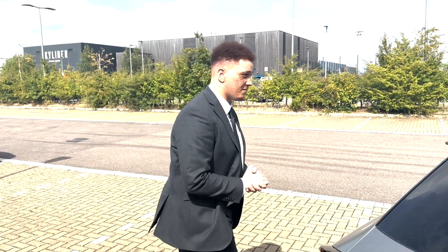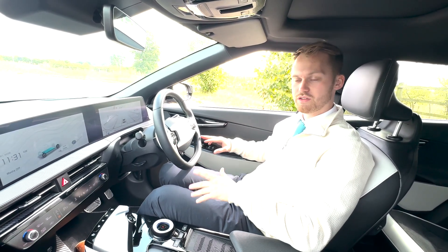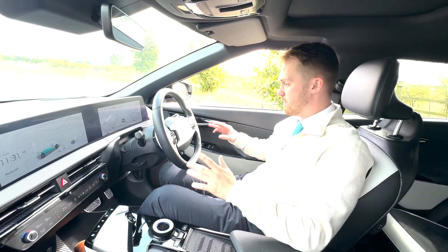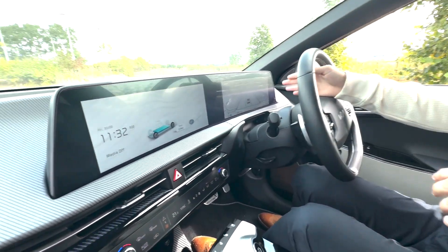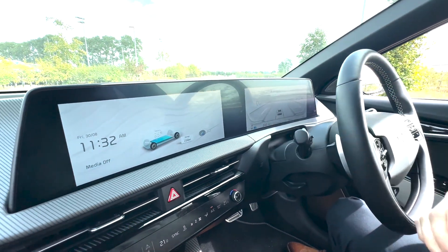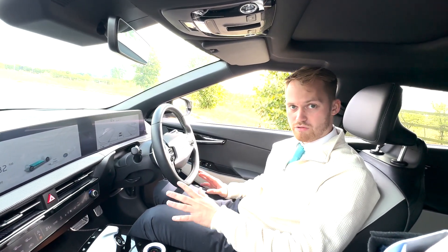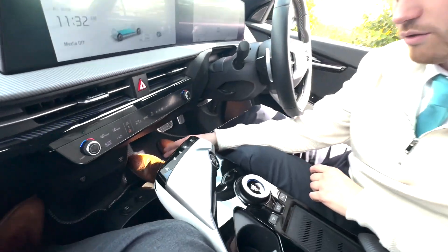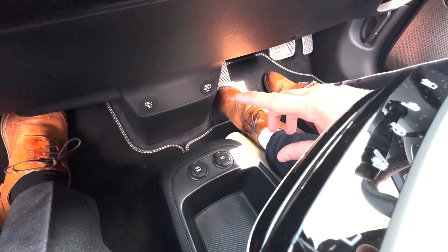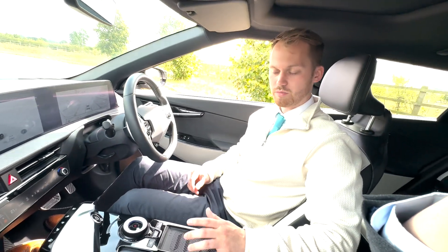So how about we take a look inside? We're not going to do a full interior overview but there are a few features we really like and wanted to point out. Immediately you'll notice these two fantastic 12.3 inch screens — you've got your digital driver's display in front of you and your infotainment touchscreen in the middle, which is showing the battery percentage. There's also an upgraded Meridian sound system so the audio quality in here is absolutely fantastic. Down at the centre console you've got USB and USB-C charging in a convenient location so the cables don't get tangled up like in some other vehicles.